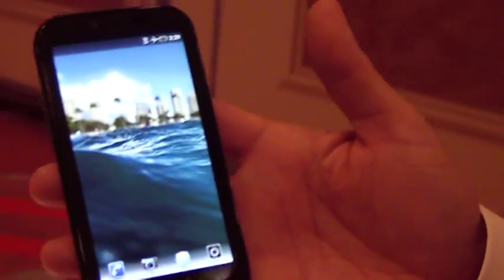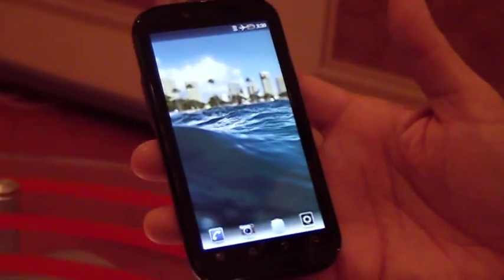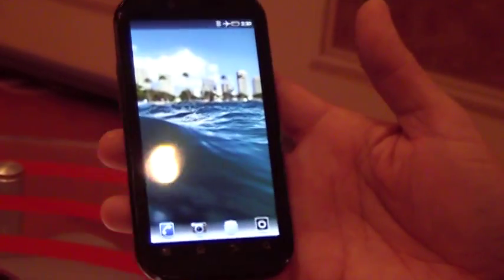This is the fourth smartphone that Verizon announced that we'll be launching, once again, by mid-2011 time frame. And this is the Motorola Bionic.